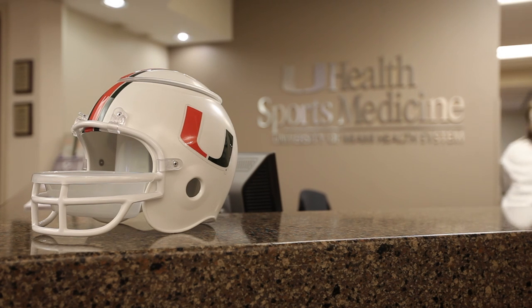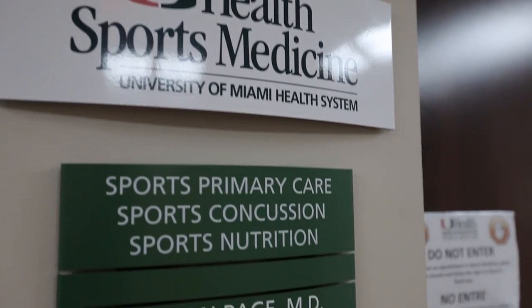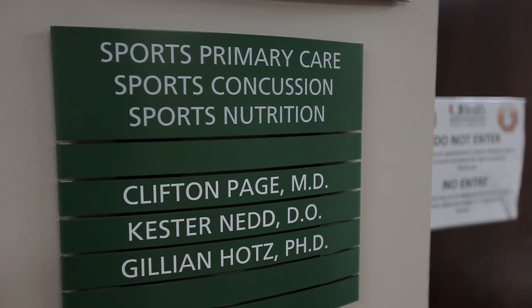That's been going on since 1996 and it's just getting better and better each time. It's a great tool for us here at the University of Miami because we do have a concussion center where we can take our athletes and make sure that we don't return them to play until they're cleared by Dr. Hotz and Dr. Nedd.